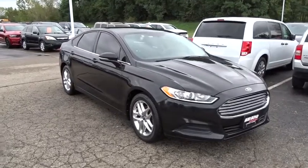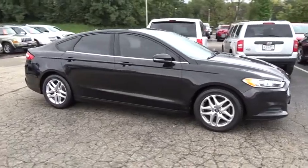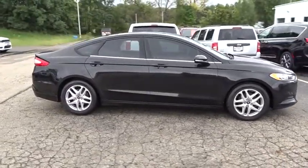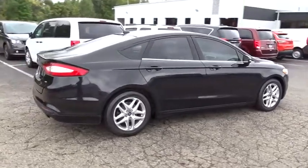The 2013 Ford Fusion. You can have both impressive power and great economy in a Fusion. This vehicle has less than 80,000 miles. Here are some of this vehicle's great options.